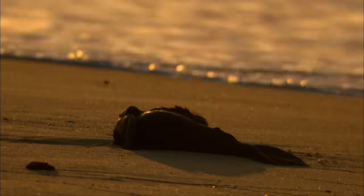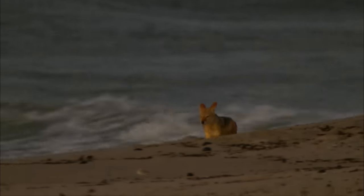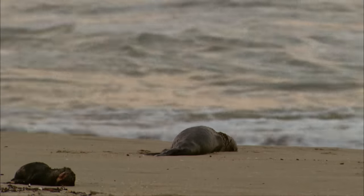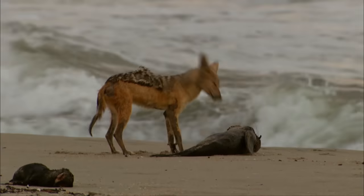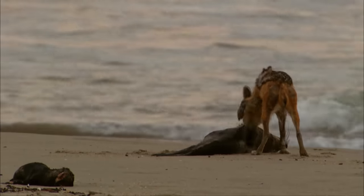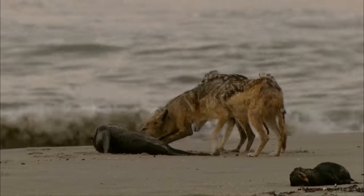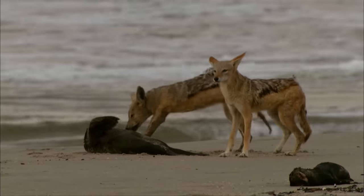The next morning reveals how great the danger posed by the sea is for the seal pups. The shore is full of little corpses washed up by the tide. The jackals from the Huanib have travelled hundreds of kilometres from the arid valley — the seal colony is now their only chance of food. Jackals aren't choosy; eating carrion is nothing unusual for them. They'll be spending the coming weeks at the seal colony. Only when the pups are old enough to swim enduringly, and thus the supply of food runs out, will the jackals return to the Huanib Valley.